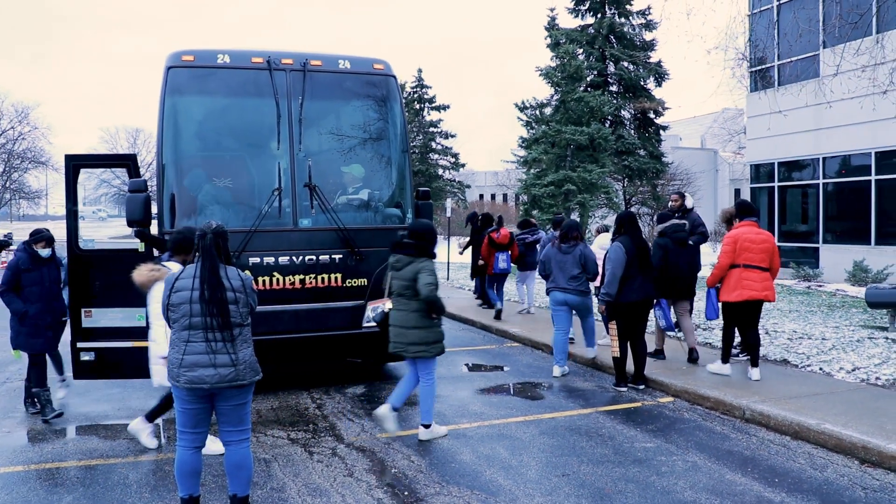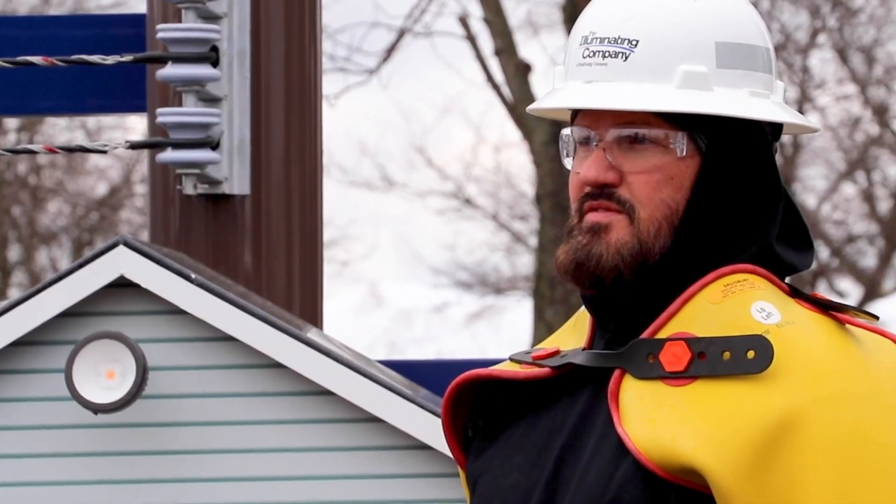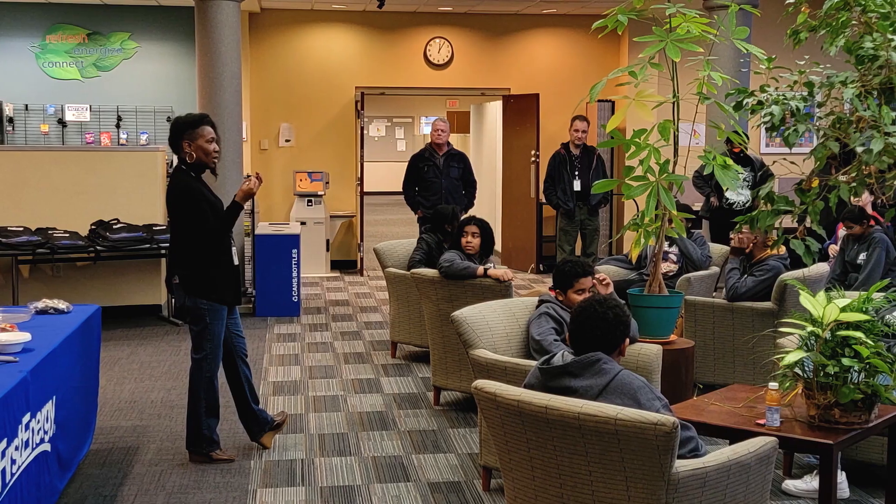We're excited to entertain and have the kids come in from the STEM program. The STEM program — science, engineering, math — that's what we're about. We're just giving them a glimpse of what it's like in the utility business and hoping we capture some energy and some interest. As they grow up in their education, they'll think of us when they're graduating college and want to reach out to us.